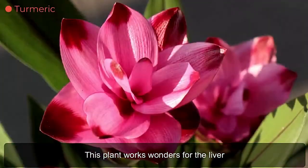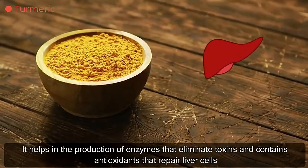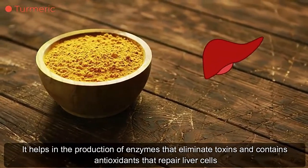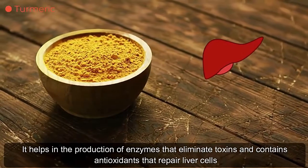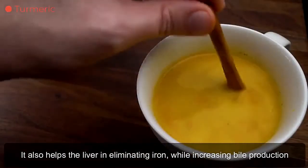Turmeric. This plant works wonders for the liver. It helps in the production of enzymes that eliminate toxins and contains antioxidants that repair liver cells. It also helps the liver in eliminating carcinogens while increasing bile production.